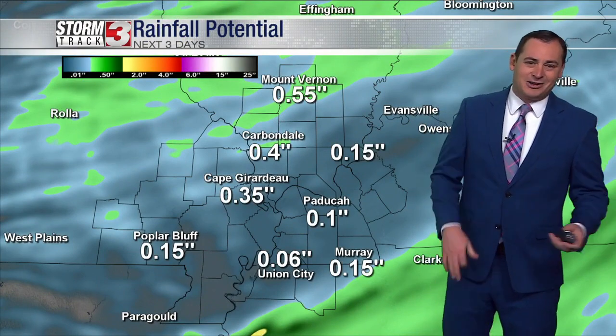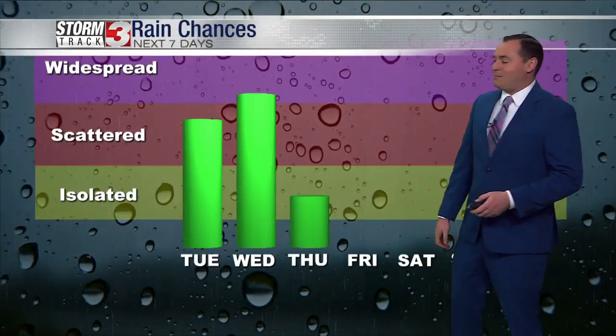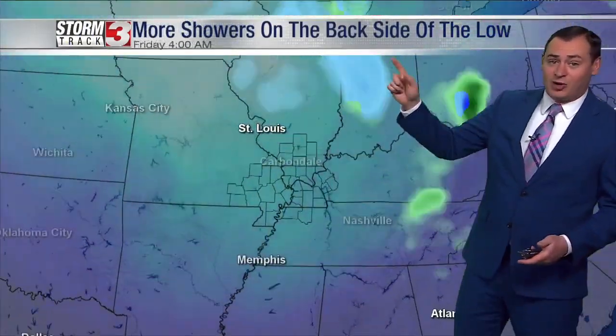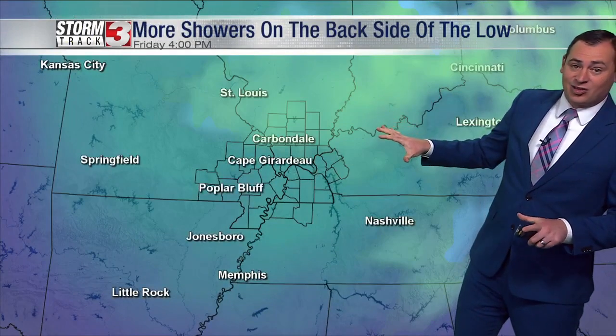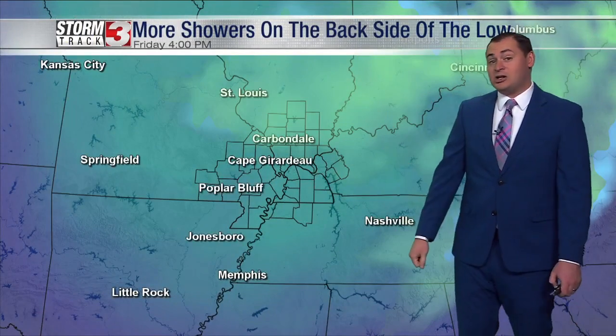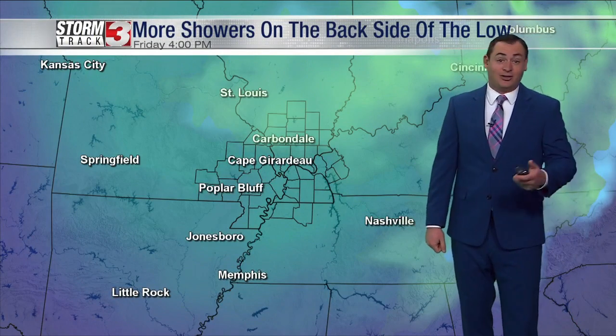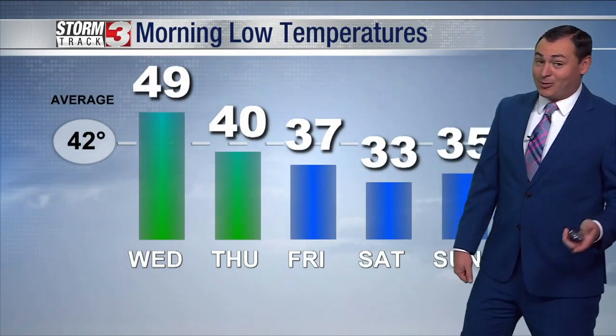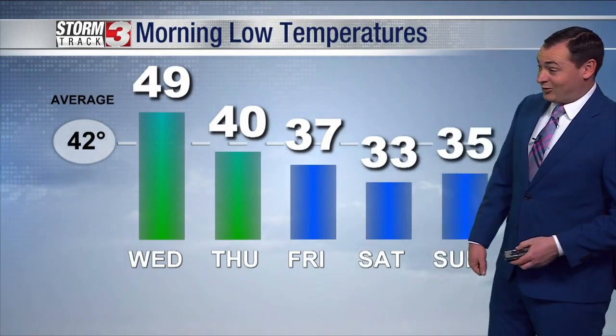We're thinking anywhere from about a quarter to a half an inch of rain on average — so not a lot of heavy rain out there. Thursday and Friday bring another chance for some isolated showers. We've got a big storm system that's going to track into the Great Lakes, and on the backside of this thing we're going to see some much colder air work its way down into our region. That likely is going to fuel some isolated showers Thursday and Friday afternoons, and it's also going to bring a lot of cold air with it as well.